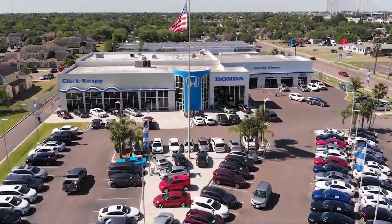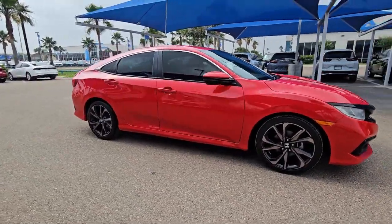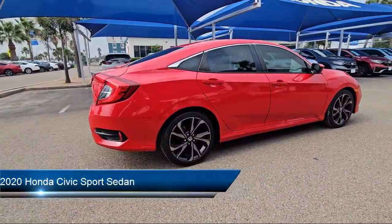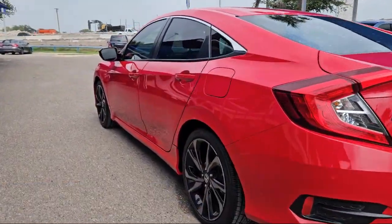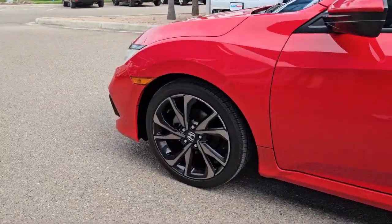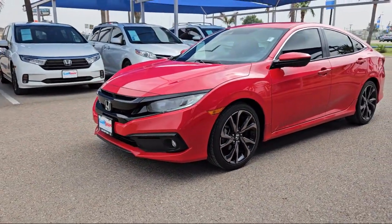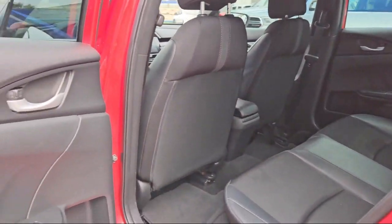Welcome to Clark Knapp Honda, and here's a look at another one of our great vehicles from our inventory. It comes equipped with rear view camera, Apple CarPlay and Android Auto, electronic stability control, rear spoiler, auto high beam headlight control, keyless entry, alloy wheels, steering wheel controls, speed sensing steering, air conditioning, and has less than 70,000 miles on the odometer.